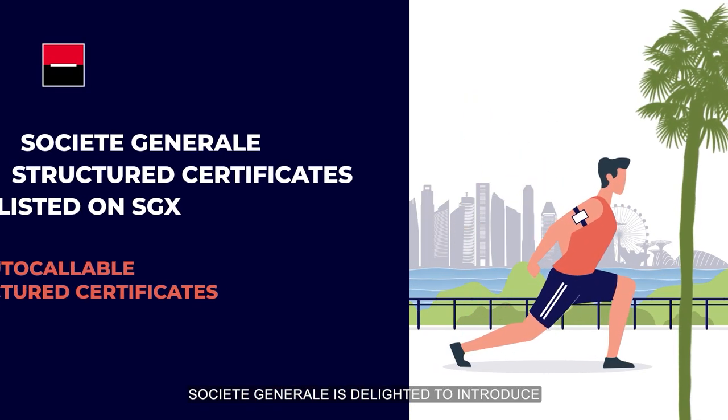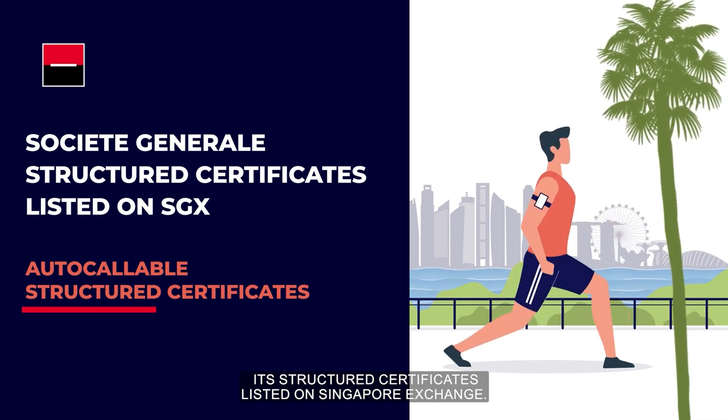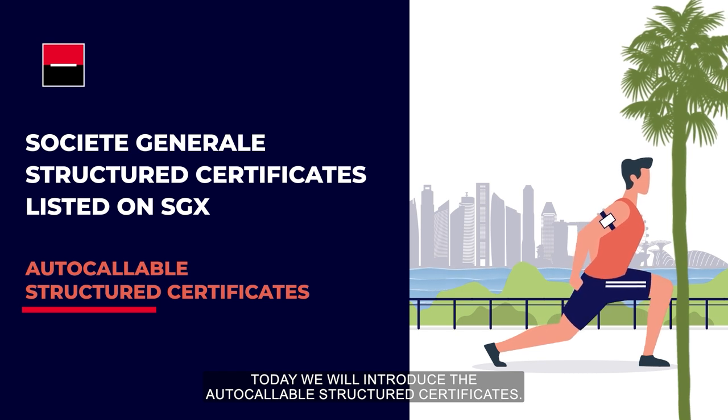Societe Generale is delighted to introduce its Structured Certificates listed on Singapore Exchange. Today we will introduce the Autocallable Structured Certificates.